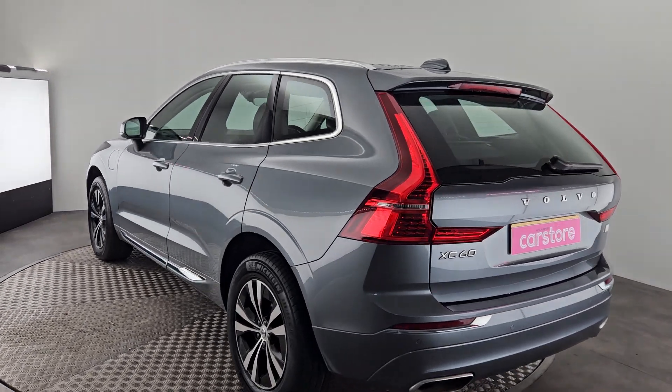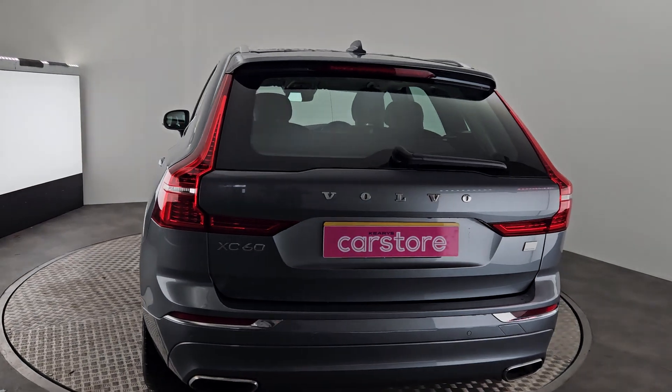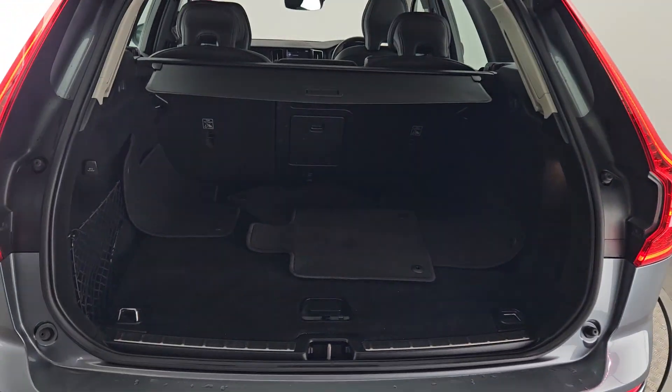To the rear we have reverse parking sensors and a reversing camera as well. Electrically operated boot lid with very comfortable storage.